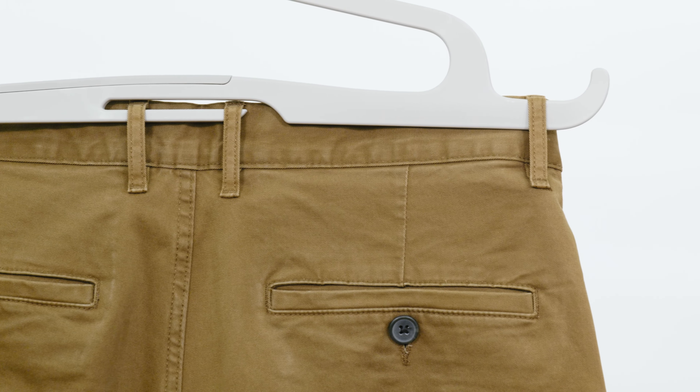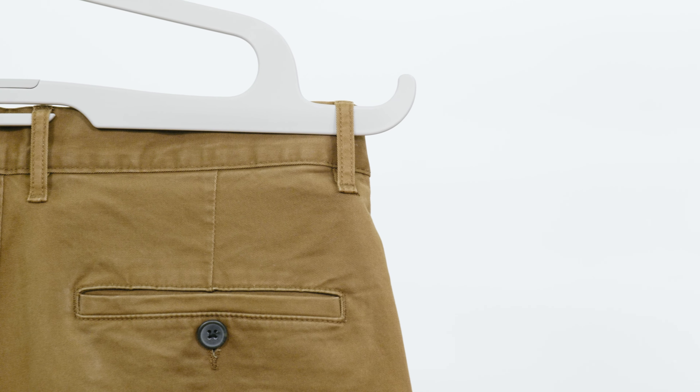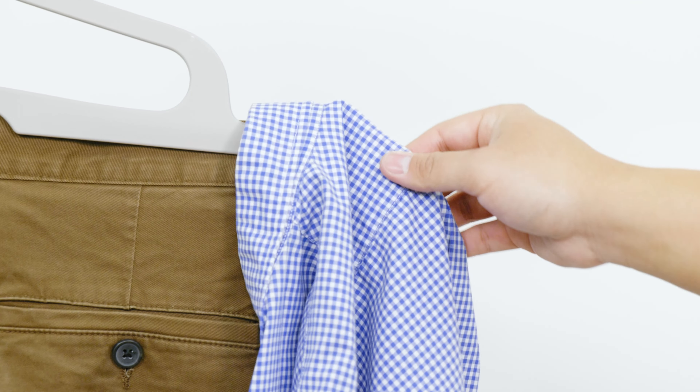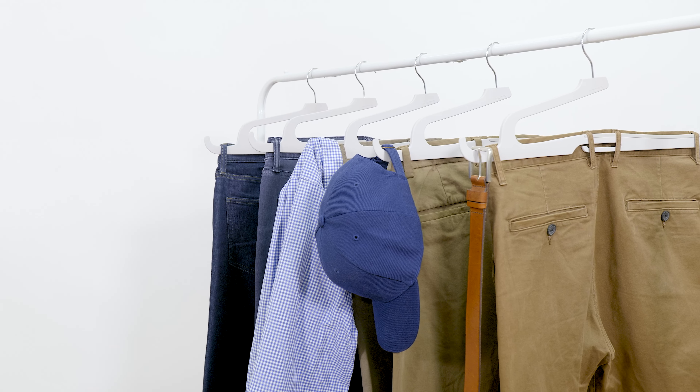Our patented U-type hook has also been redesigned to hold your clothing accessories, such as your belt, baseball cap, or even additional clothes more securely than ever.